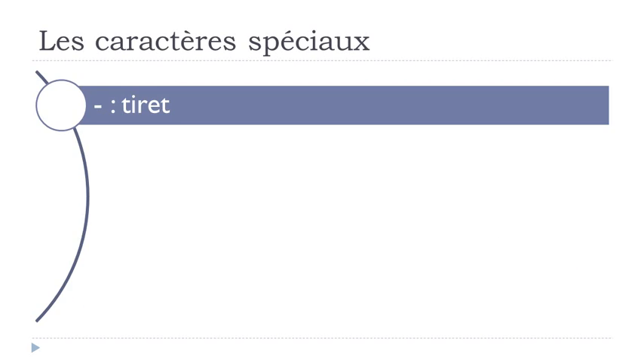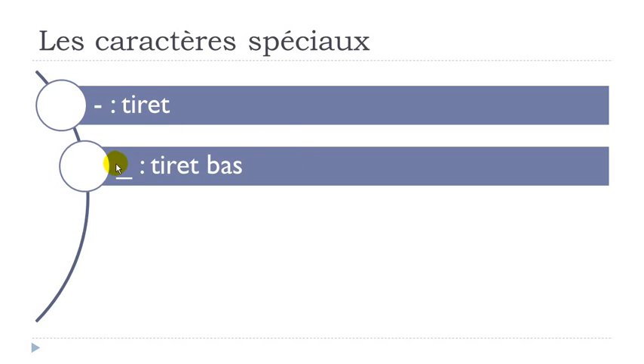Les caractères spéciaux. The first one — if you look at it here — we call it tiret. The second one is the same but lower, so we call it tiret bas. Remember: the one in the middle is tiret, and the lower one is tiret bas.